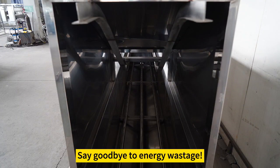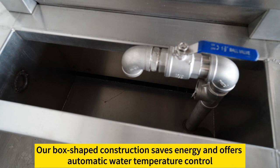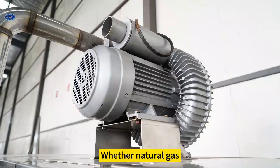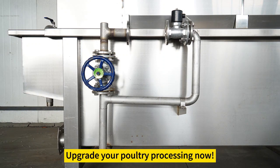Say goodbye to energy wastage. Welcome to Aruz Poultry Scalding Machine, where efficiency meets innovation. Our box-shaped construction saves energy and offers automatic water temperature control, whether natural gas, oil, or electric. We've got you covered, catering to your unique needs. Upgrade your poultry processing now.